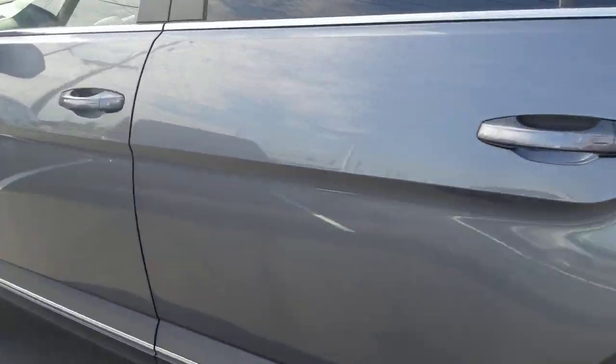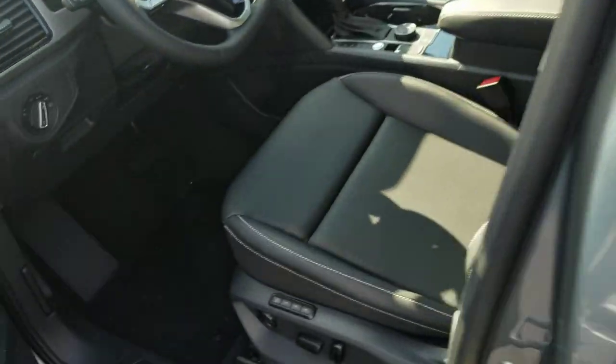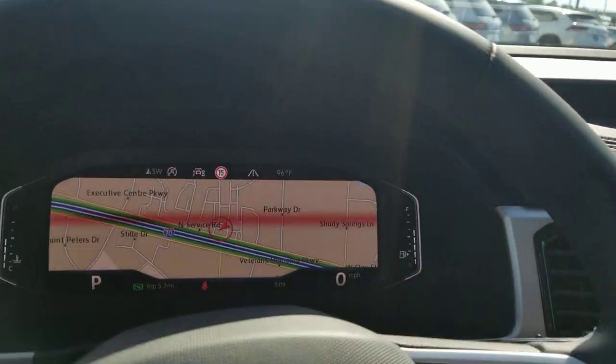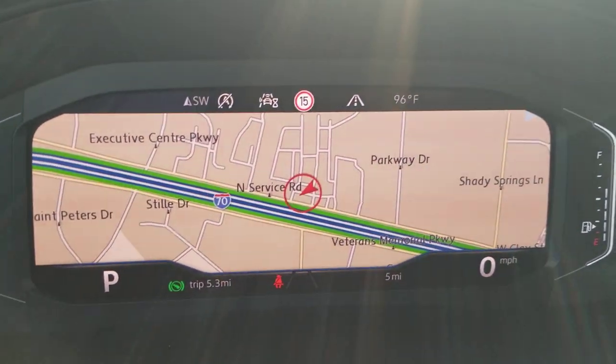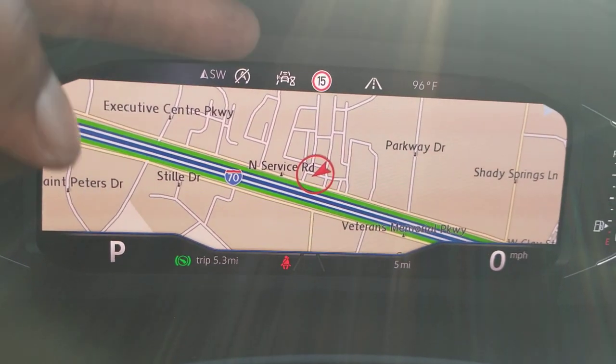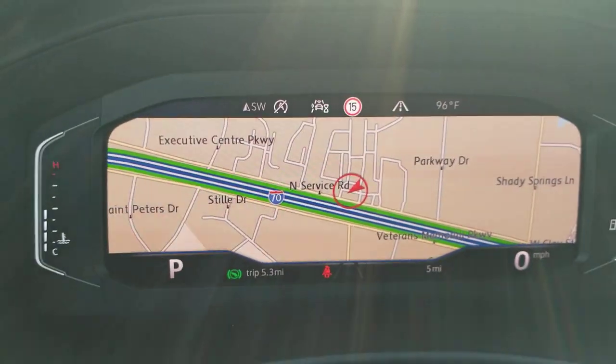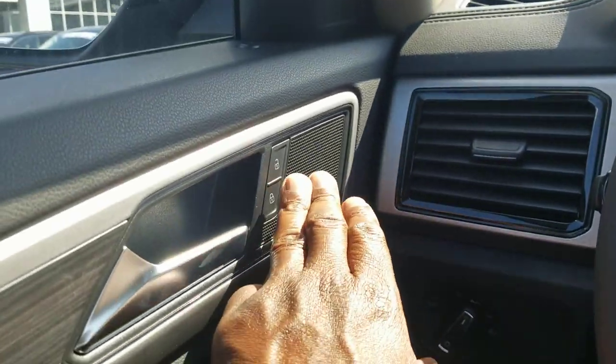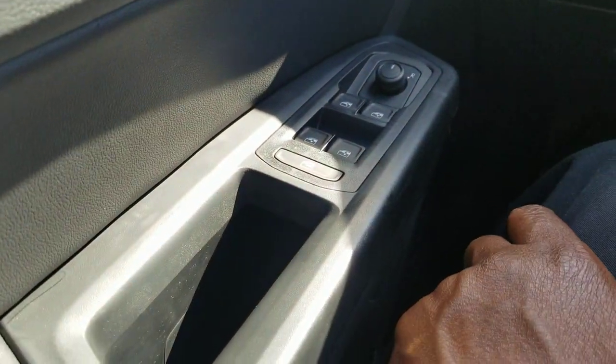Let's take a look inside. On the inside here you have Volkswagen's digital cockpit, now with dynamic road sign display up at the top. This is a customizable screen. You do have power door locks, power windows with one-touch up and one-touch down.